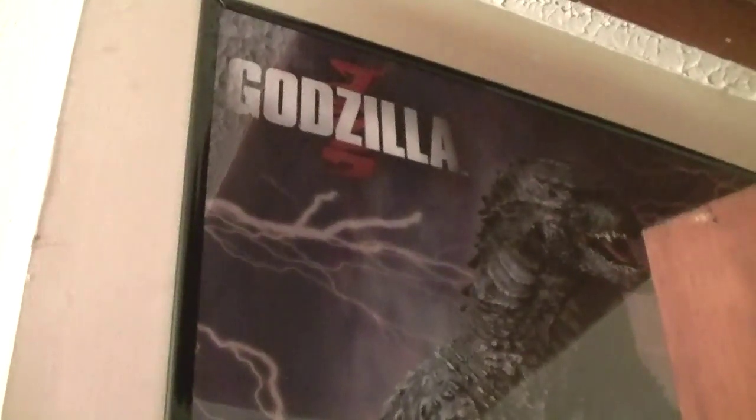So without further ado, let's get into the collection. Initially walking into the room, you'll see right here hiding behind my door is a poster I got from Walmart for Godzilla 2014, which has a crap ton of glare on it. And then primarily we're going to start with the back wall right here.